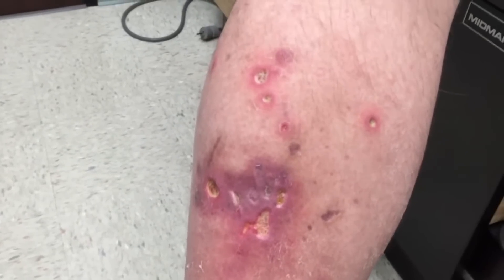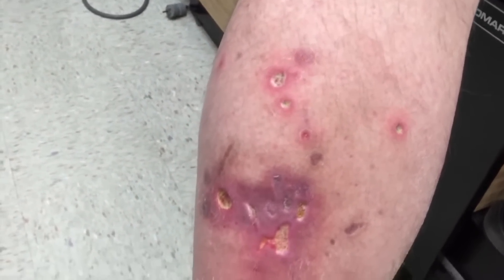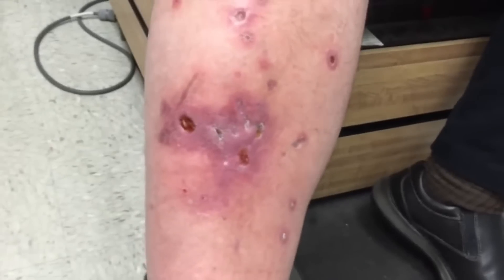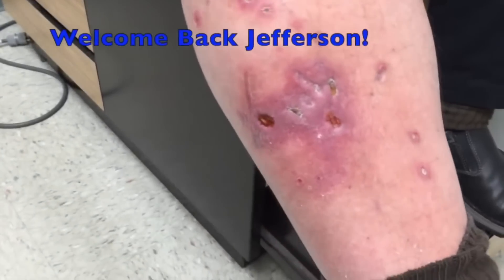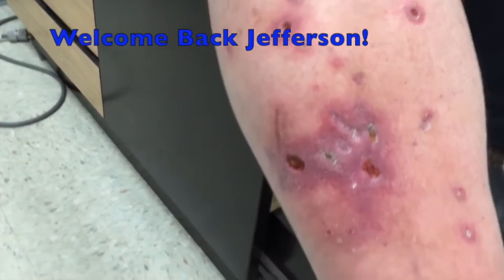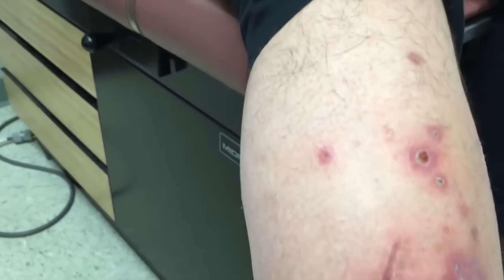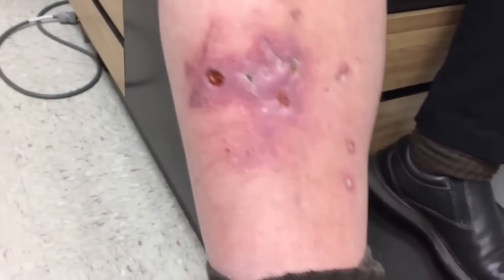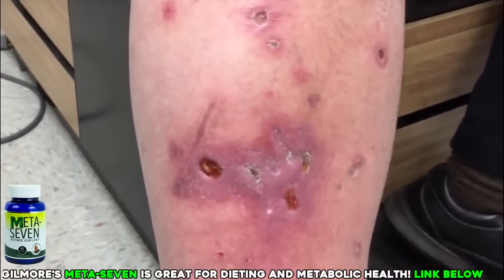Beyond that initial use, don't continue applying bacitracin or Neosporin unless directed by your doctor. So we're going to do a culture, get Jefferson on some antibiotics, and have him stop using the bacitracin — and I bet we can clear this up. We're back with Jefferson, about three weeks later. One of the things we were concerned about was the heavy use of Neosporin and bacitracin, and how that can sometimes cause wounds not to want to heal.